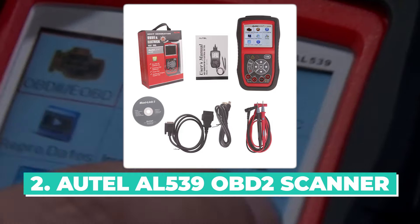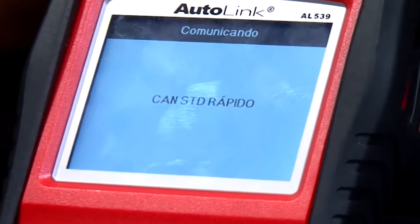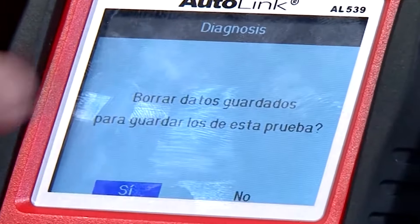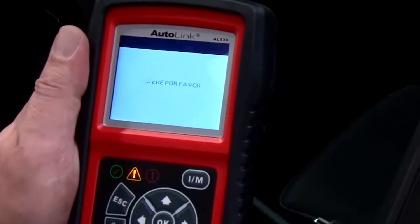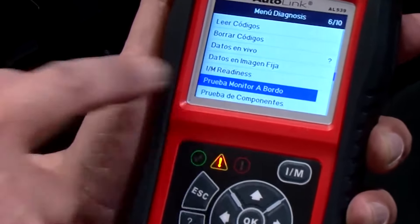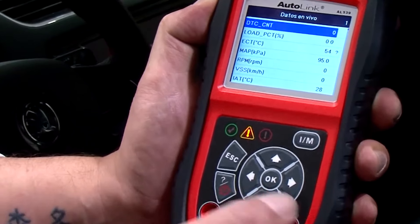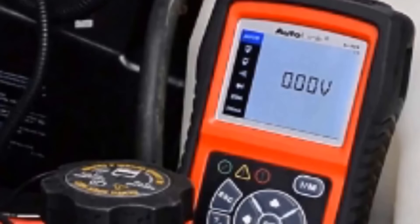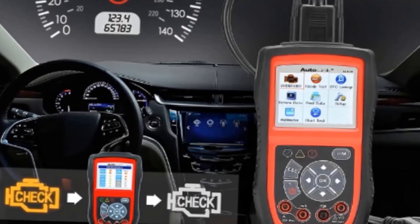Number two: Autel AL519 OBD2 scanner. The upgraded Autel AL519 is a powerful and affordable car scanner that combines comprehensive OBD2 functions with electrical testing capabilities. It can diagnose 12V charging systems, starting systems, and the condition of discharged batteries, which is a significant improvement over the previous model. In addition to its electrical testing capabilities, the AL519 also offers a full range of OBD2 functions including reading diagnostic trouble codes (DTCs), live data stream, freeze frame data, vehicle information, I/M readiness, O2 sensor test, onboard monitor test, and component test.